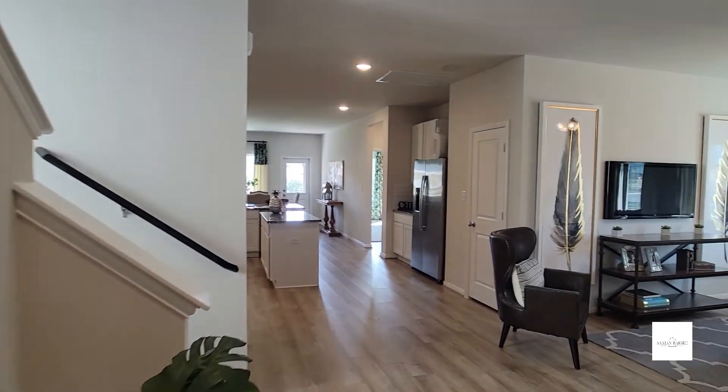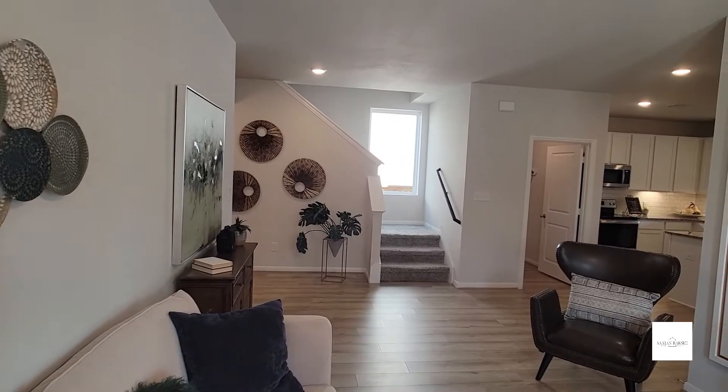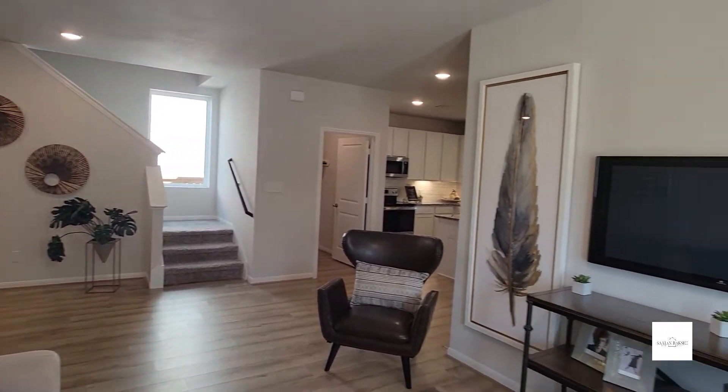This features three bedrooms, two and a half baths, has a two-car garage and is about 1,963 square feet, and it's a two-story home.